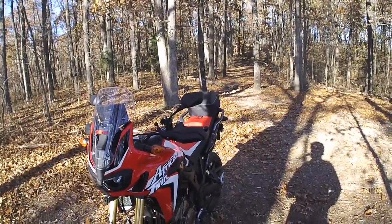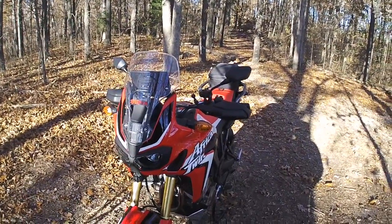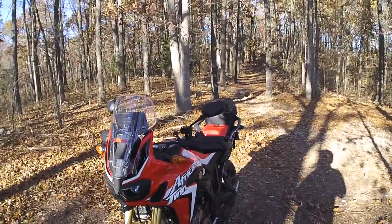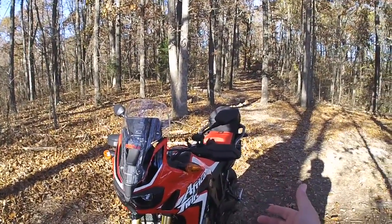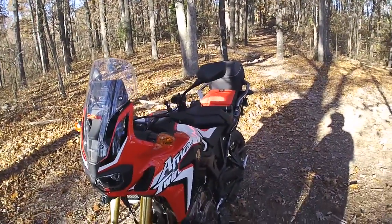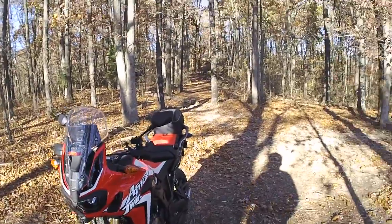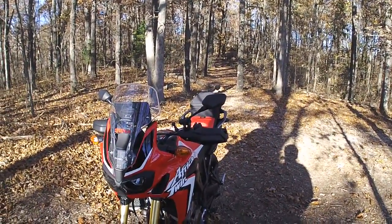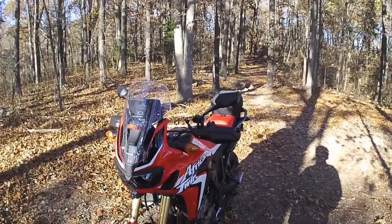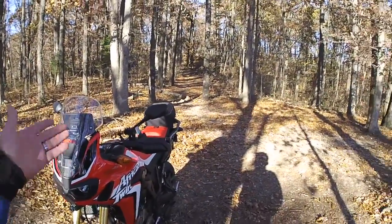I wouldn't trade back, but I do miss the 250L and I'll get another one — probably a 2017 standard CRF 250L, not the rally, because the rally still has all the plastic and windshield to scratch up. The plan is to have the pair: use the 250L for commuting to work and the Africa Twin for riding with my wife or big adventure trips where hauling luggage with panniers comes in handy.